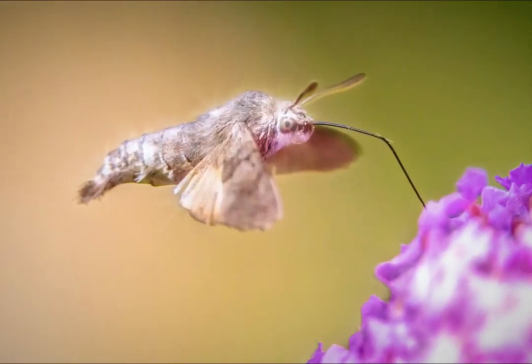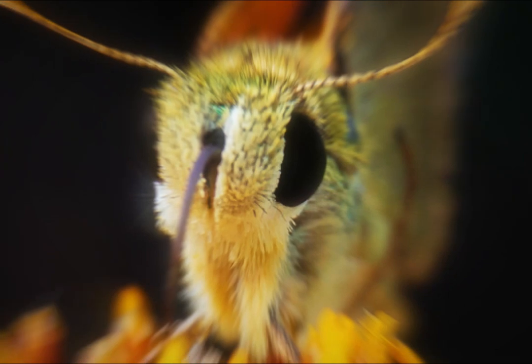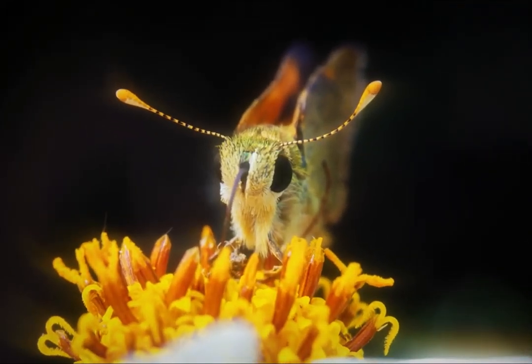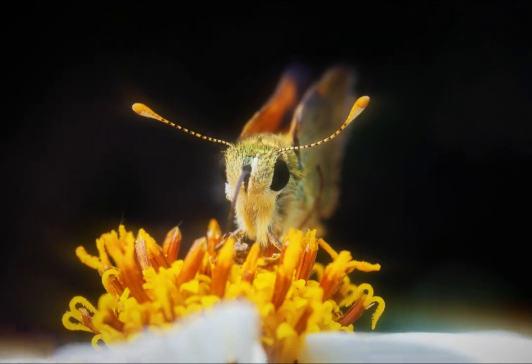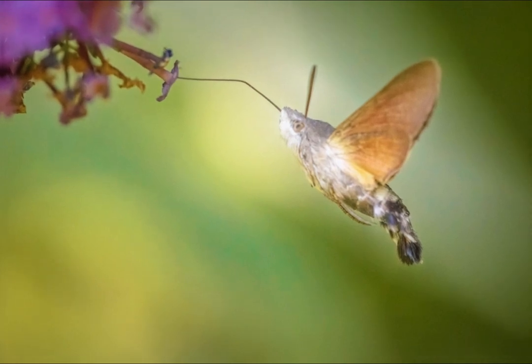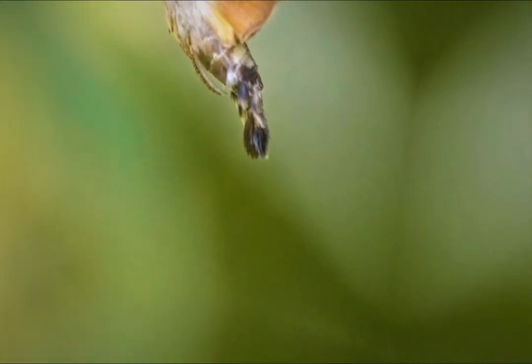The hummingbird hawk moth, scientifically known as Macroglossum stellatarum, is a fascinating creature that defies traditional expectations when it comes to moths. It belongs to the family Sphingidae, also called sphingid moths, and is often called the hummingbird hawk because of its remarkable flight behavior and superficial resemblance to hummingbirds. One of its most distinctive features is its size — while most moths are relatively small, the hummingbird hawk is the size of a hummingbird.